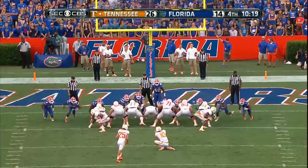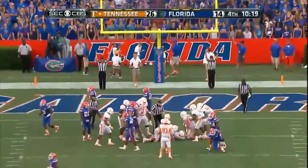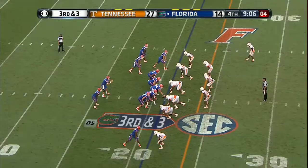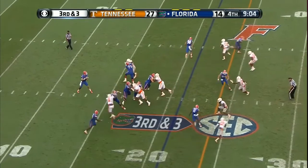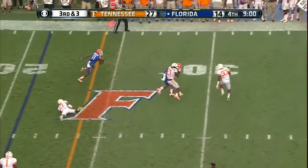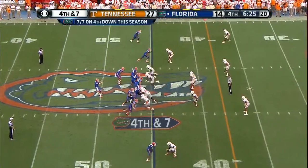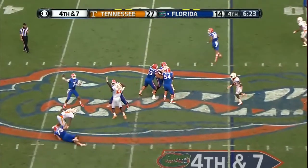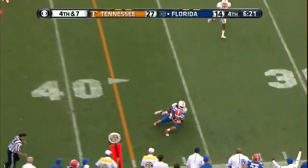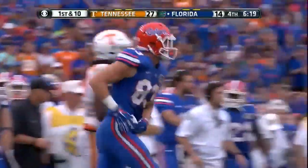16 plays, 70 yards — they chewed 7:26 off the clock. Medley's extra point. Robinson out of the backfield avoids a tackle, gets a block, and works for a first down. Greer on his back foot — caught, first down, Florida. Jake McGee, the tight end.